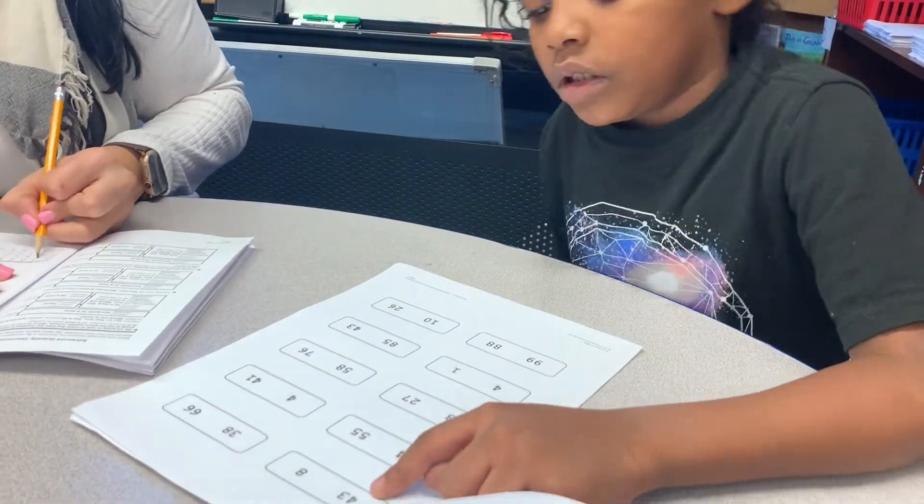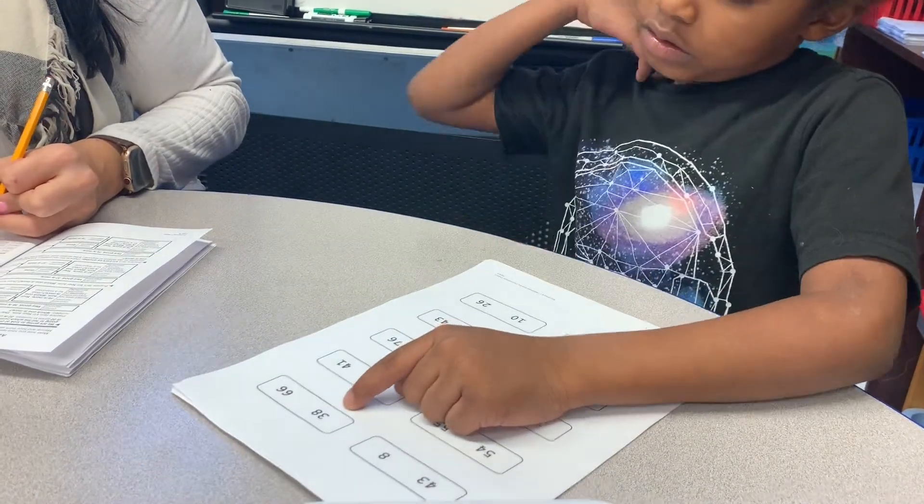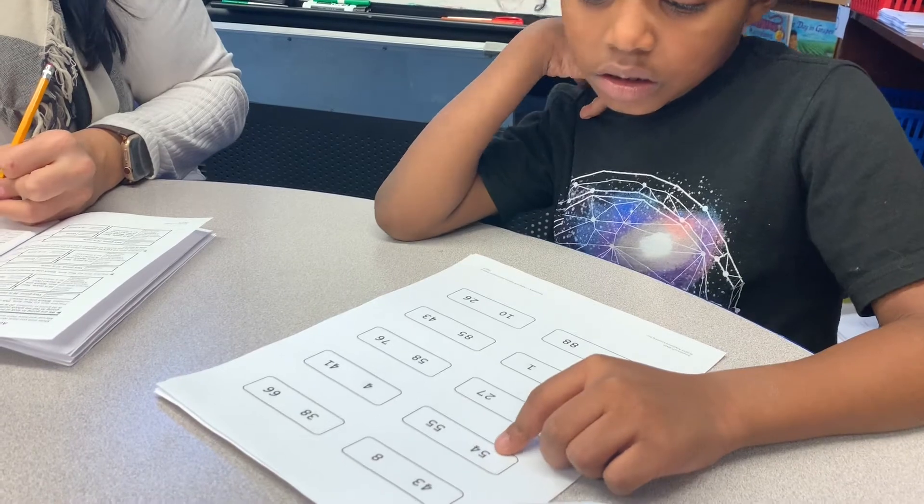Good. 43. 66. Good. Very good, Michael. You did awesome.